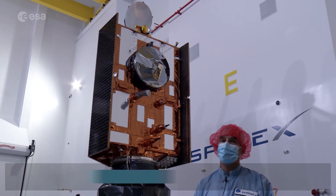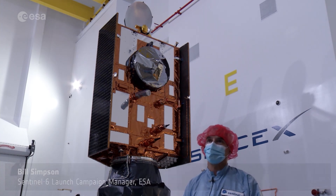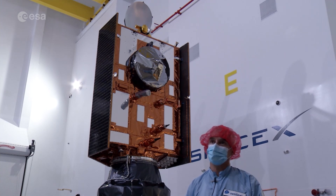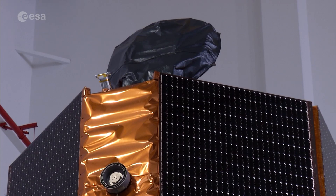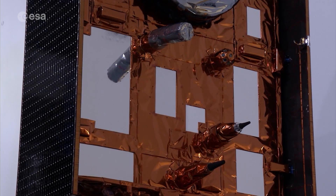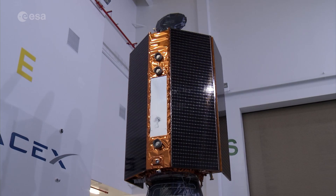For me, to be part of Earth observation is special because you really do feel you're doing something that can help the future of mankind. These are the last views of Sentinel-6 before it's covered by the fairing for launch. If all goes to plan, the satellite will soon be in orbit, providing vital data to help us better understand our changing world.